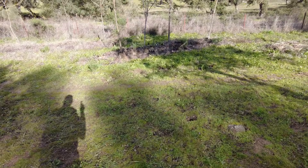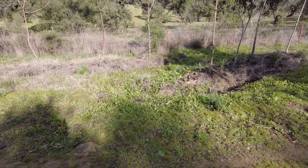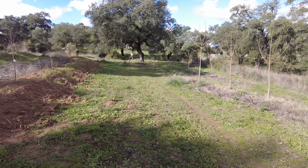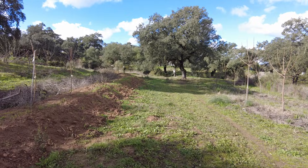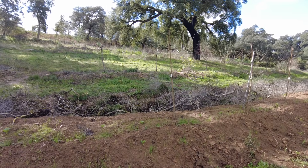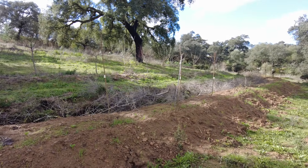Hopefully the water can come this way and then fill this one, two, three, four swales, and then make its way back to the creek. I will be very happy if it does work like that. Amazing — it's all about water.